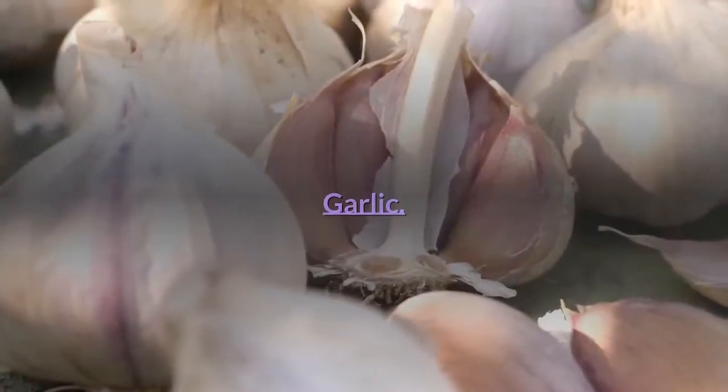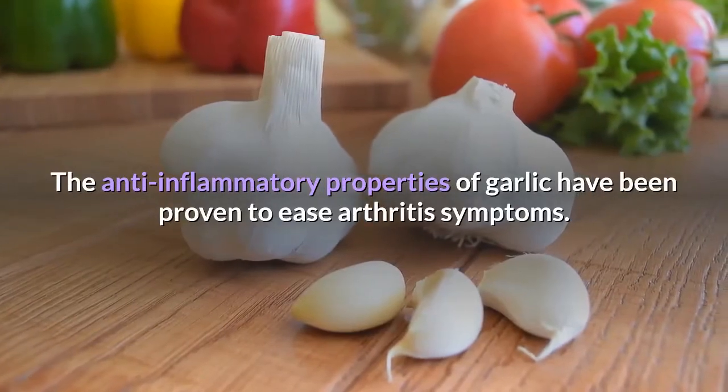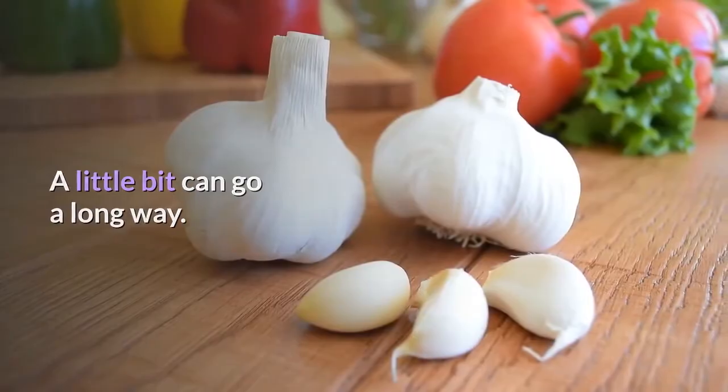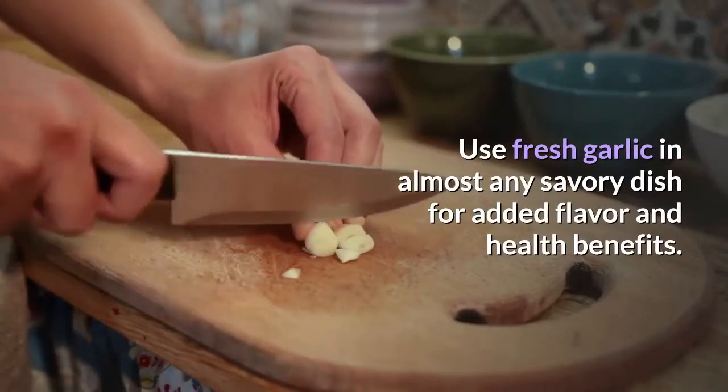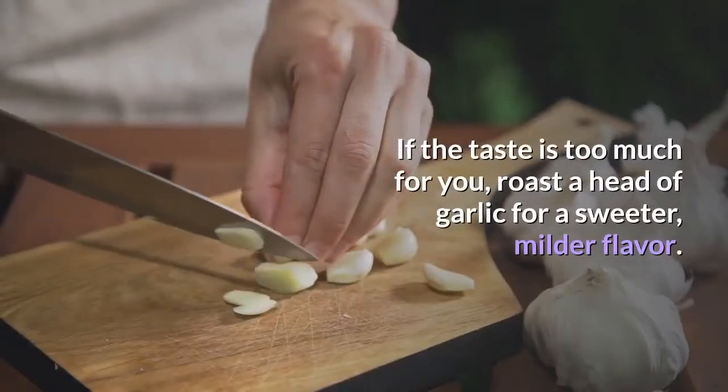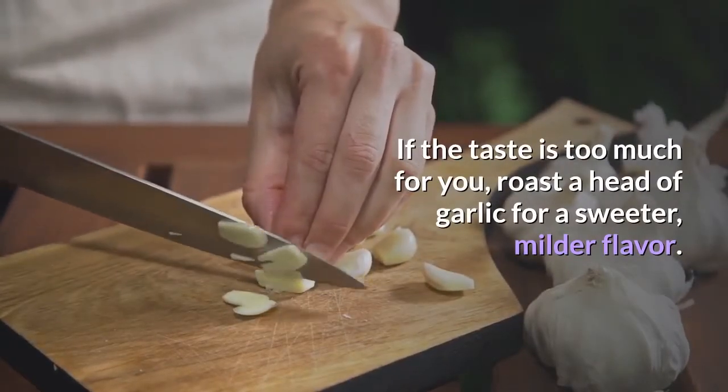The anti-inflammatory properties of garlic have been proven to ease arthritis symptoms. A little bit can go a long way. Use fresh garlic in almost any savory dish for added flavor and health benefits. If the taste is too much for you, roast a head of garlic for a sweeter, milder flavor.